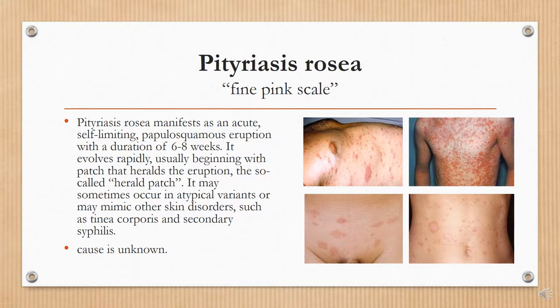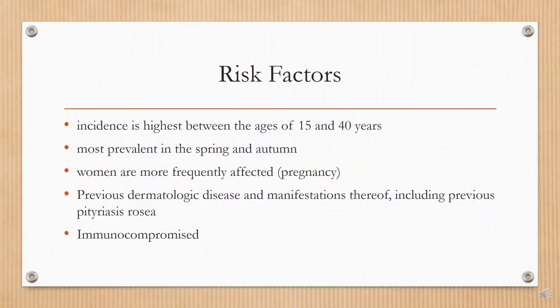It may sometimes occur in atypical variants or may mimic other skin disorders such as tinea corporis and secondary syphilis. The cause is unknown. Risk factors include being between the ages of 15 and 40 years old. It is most prevalent in the spring and autumn. Women are more frequently affected, especially those who are pregnant. Those with previous pityriasis rosea and the immunocompromised are at greater risk.